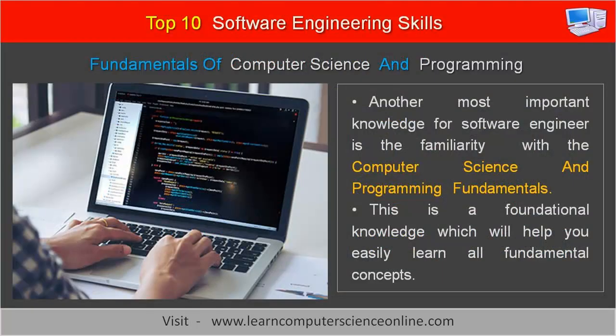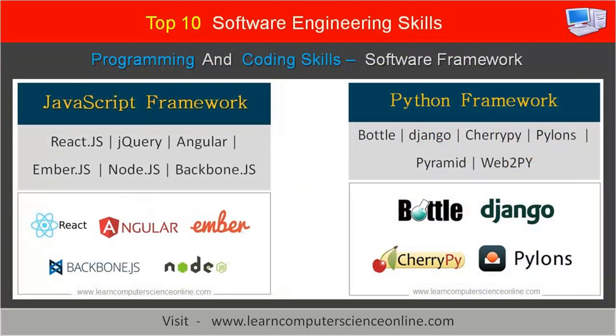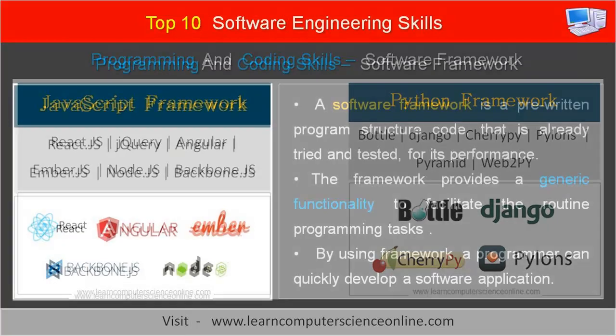Another most important knowledge area for a software engineer is familiarity with computer science and programming fundamentals. The computer science fundamentals include data structures and algorithms, operating systems, computer hardware basics, database management systems, how a CPU executes a computer program, computer memory management, and computer hardware fundamentals. Another important programming skill includes expertise in using software frameworks.